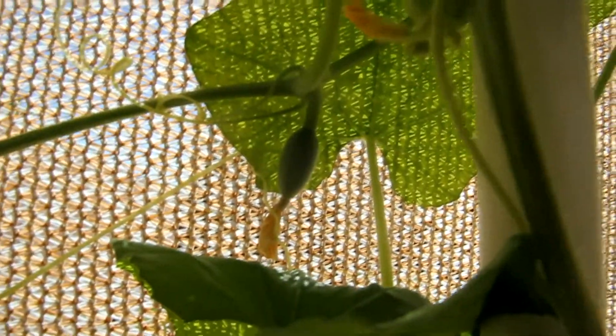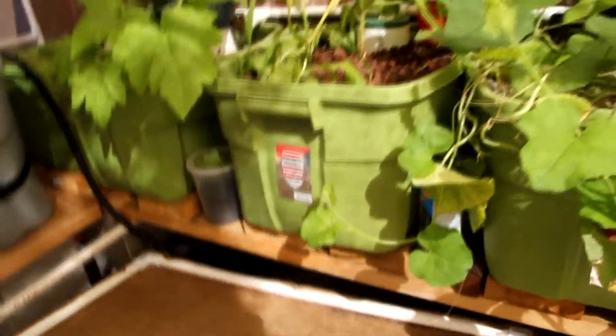We also have these little buggers right here. If I'm not mistaken, those are actually watermelons. I am obviously new to this, so it's going to be a surprise — look what you got! Which is cool too.